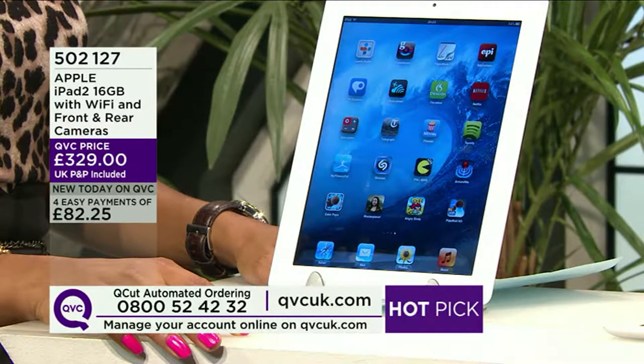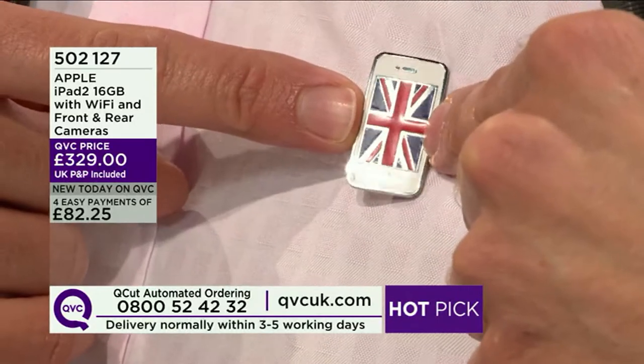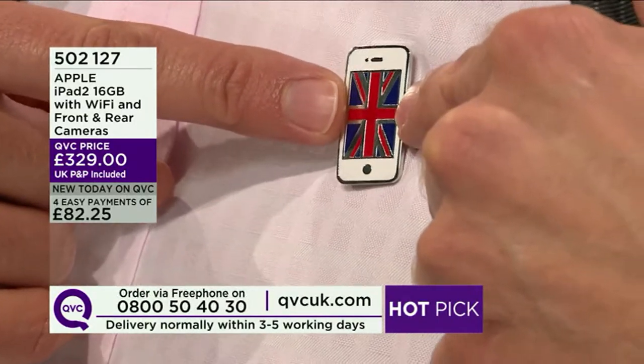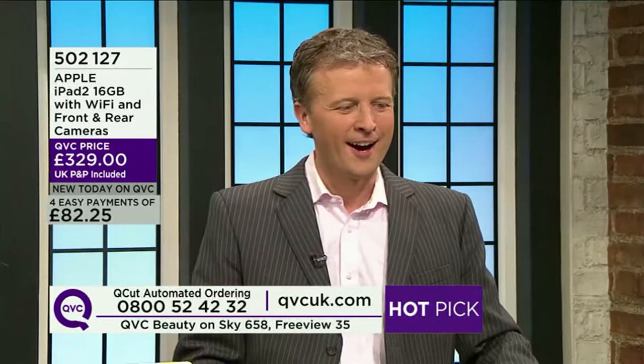Four interest-free easy payments — first payment today of £82.25, then the second payment 30 days later and so on. My other half went to the Apple Store today and brought me back a little badge — a mini iPhone with a union flag, from the Apple Store. We FaceTimed just before the show — FaceTime is like being at home without being at home, it's a window into your home. I recently FaceTimed Ralph of Honora Pearls in America from QVC. Stay with us — a whole hour of technology with Apple continues after this.